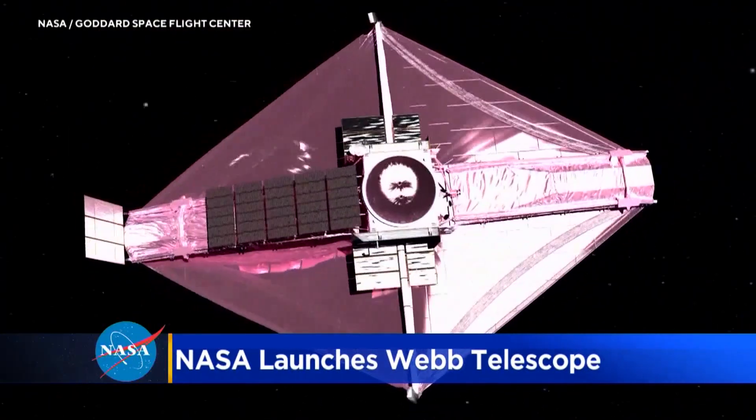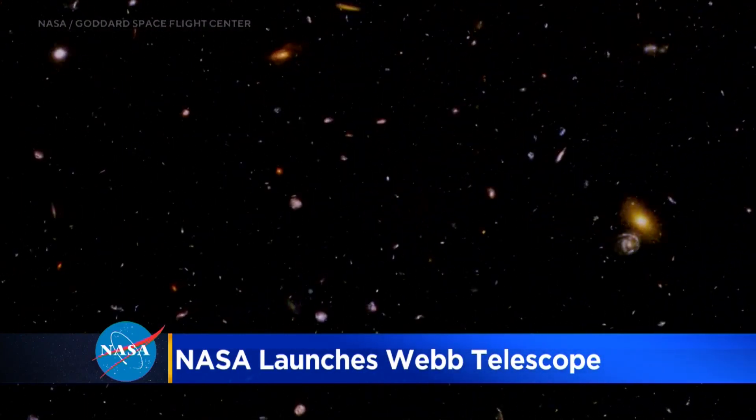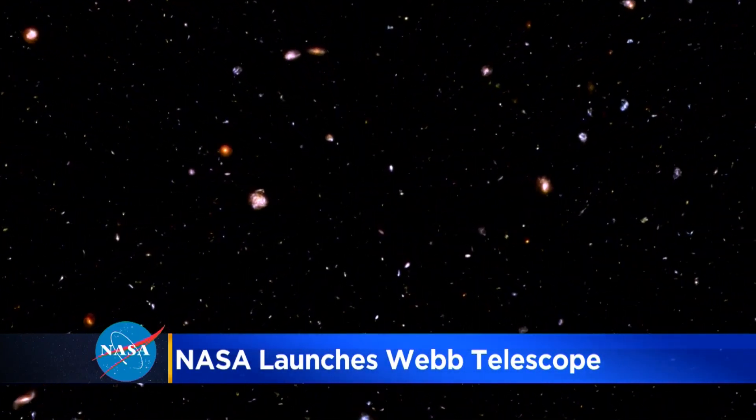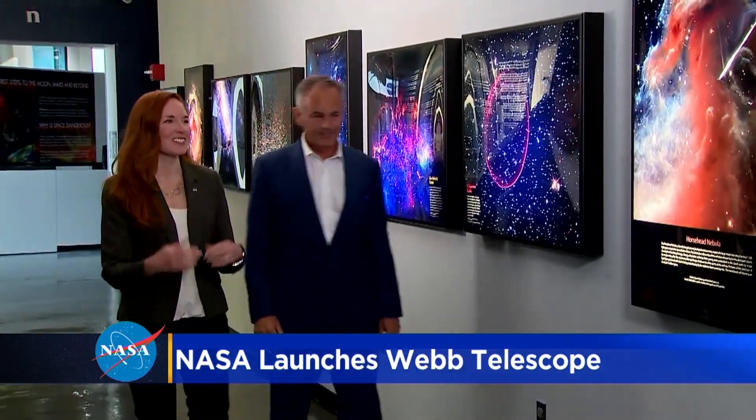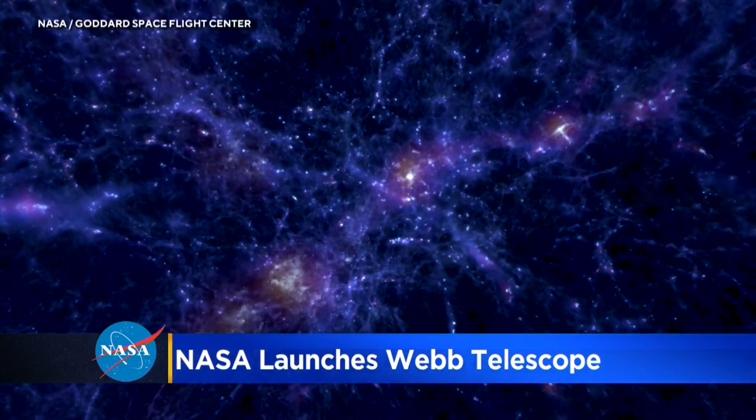From its perch a million miles beyond Earth, the James Webb Space Telescope will glimpse the dawn of time like nothing before it. The universe is a 13.8 billion year story, and we're missing some key paragraphs in the very first chapter. NASA astrophysicist Amber Straughan hopes Webb's discoveries will fill in the blanks — we will hopefully be able to see those first galaxies for the very first time.